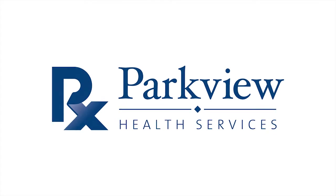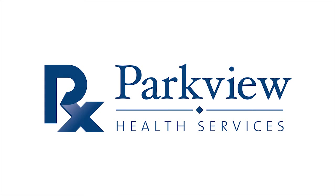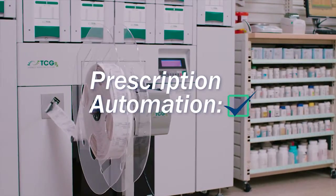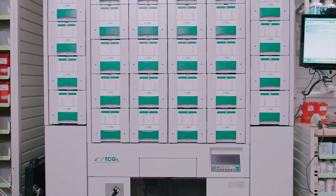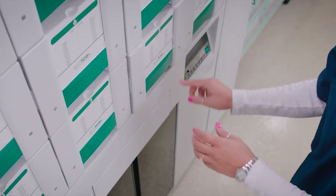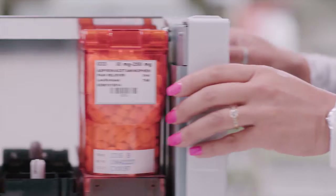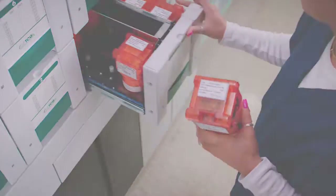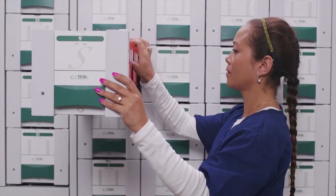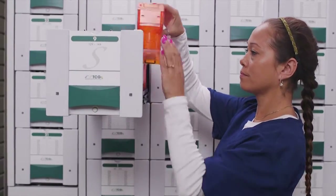Parkview Health Services is proud to offer our customers AdherePak multi-dose prescription packaging. AdherePak is a system designed to simplify the way our customers manage their medication. The AdherePak system incorporates the latest robotic packaging technologies, barcode scanning, and pharmacy best practices to deliver prescriptions efficiently in safe, customized packages.